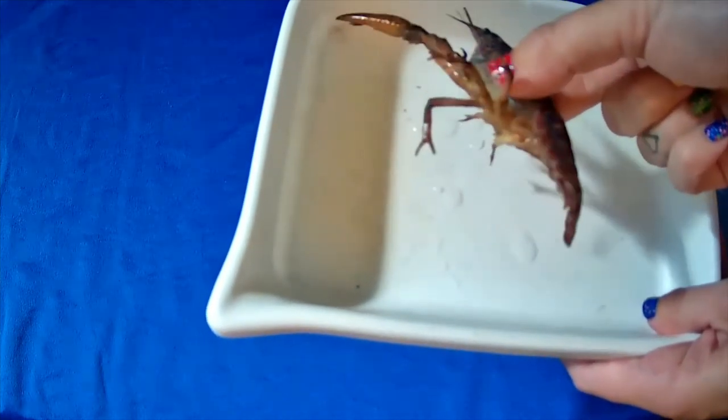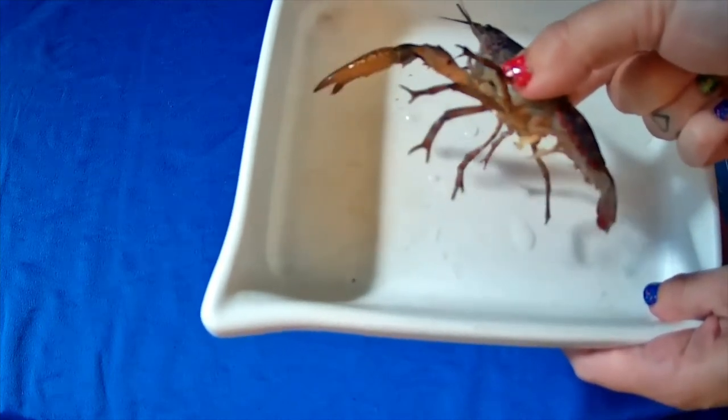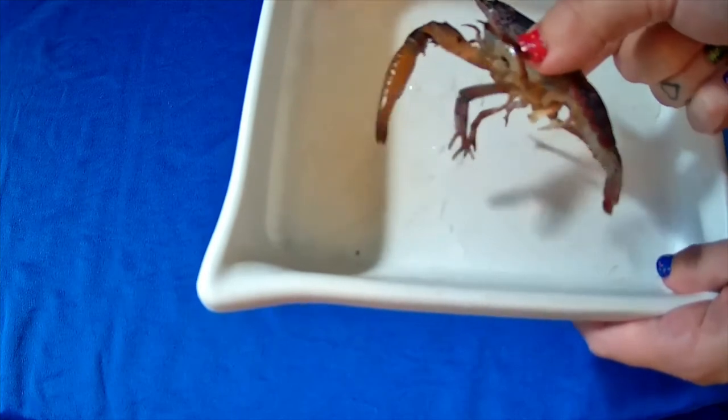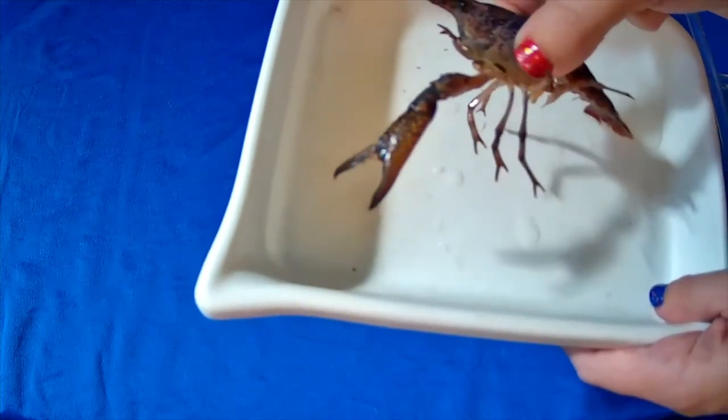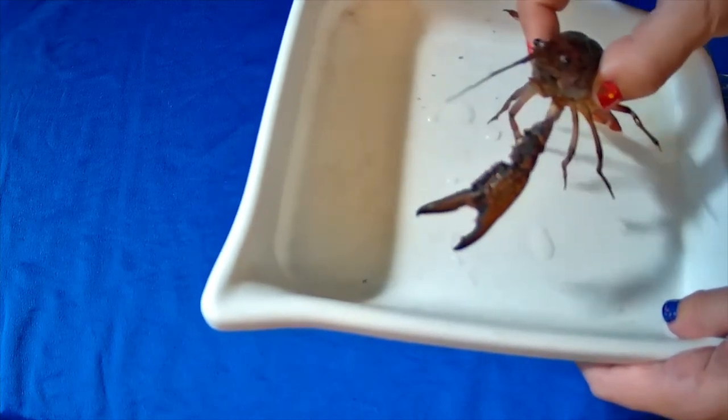Exoskeleton. Our skeleton is inside of our body, so exo must mean outside — their skeleton is on the outside of their body. That's why they molt when they need to grow. During this process, they can slowly grow that claw back.